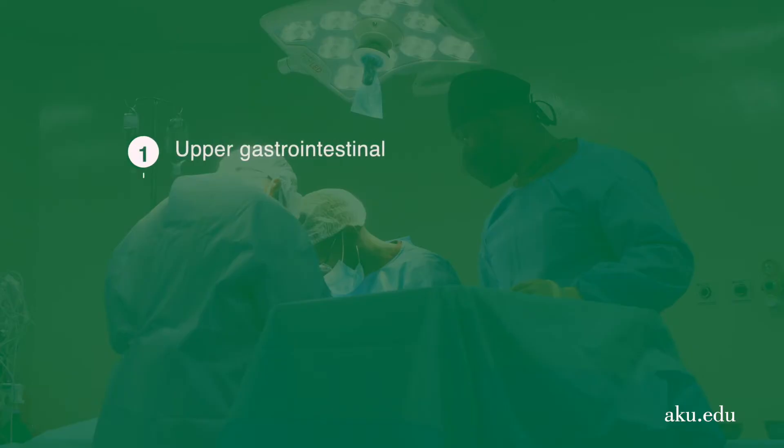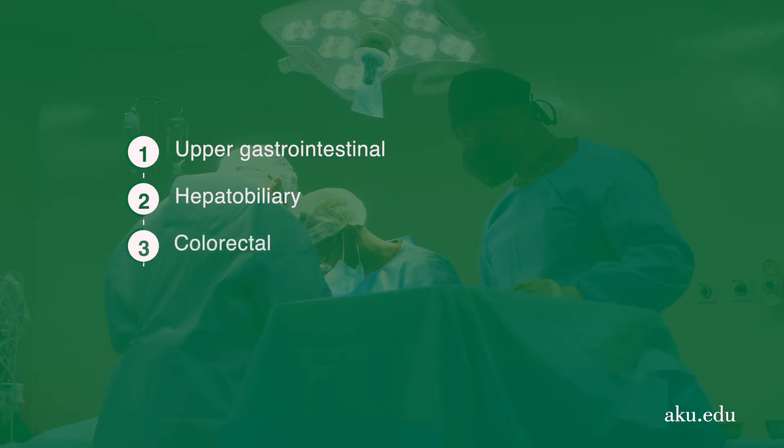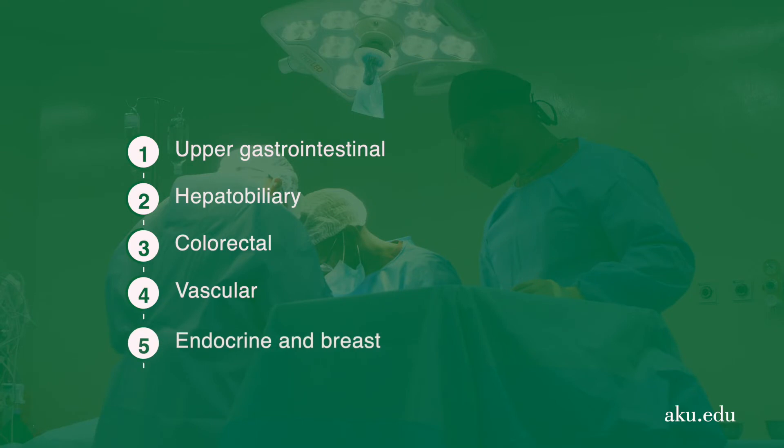The higher surgical trainee track depends on the specialty — in this case general surgery, because that's the current program. You're going to spend 36 months rotating in the core general surgical disciplines, which are divided into upper gastrointestinal, hepatobiliary, colorectal, vascular, and what we call endocrine and breast.